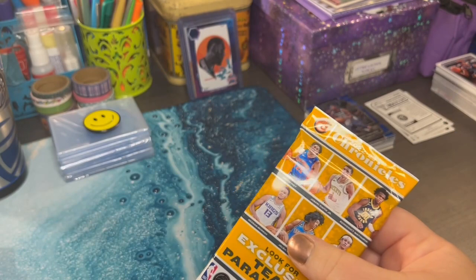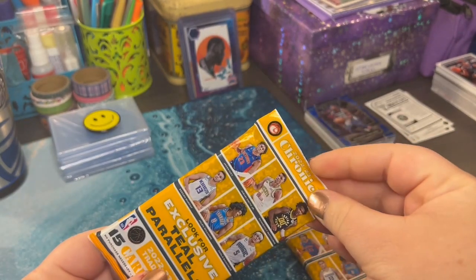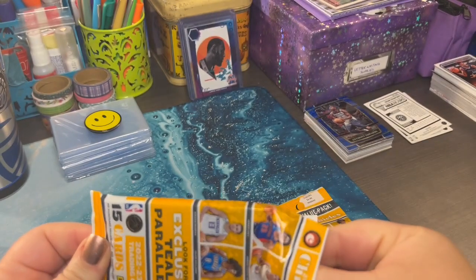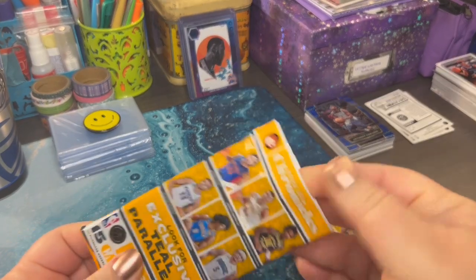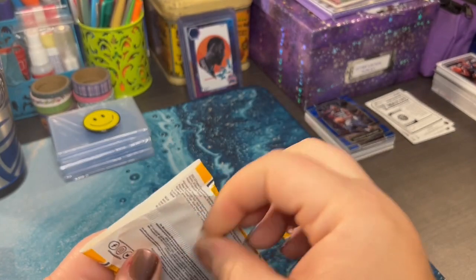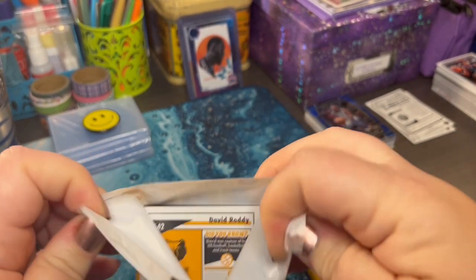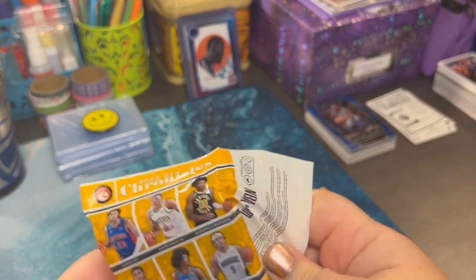We're pulling a lot. Let's see what we have in this pack — 15 cards each. We're looking for exclusive parallels. This one's really tight. I see why you guys pull packs now.